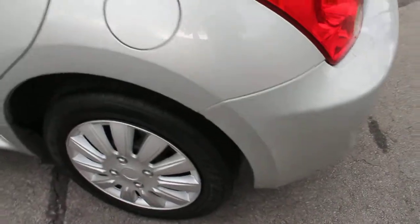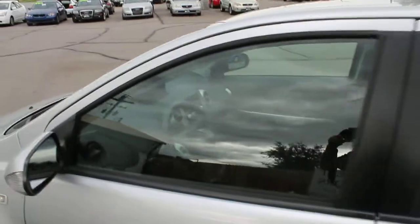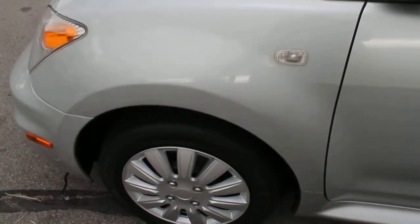This has an automatic transmission. It rides and drives very well. We've got very good tires on this — I would say that they are like new.